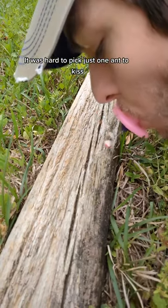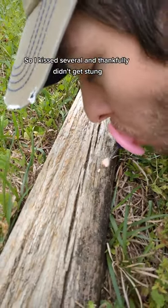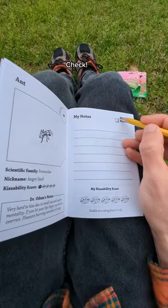It was hard to pick just one ant to kiss, so I kissed several, and thankfully didn't get stung. Check!